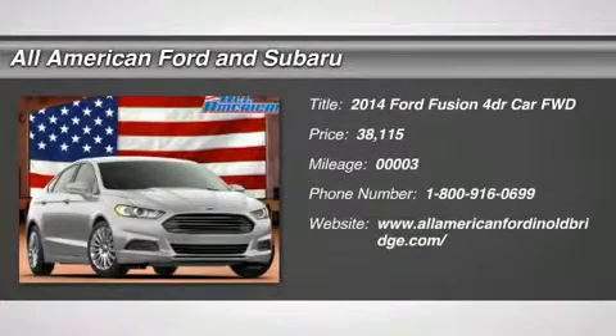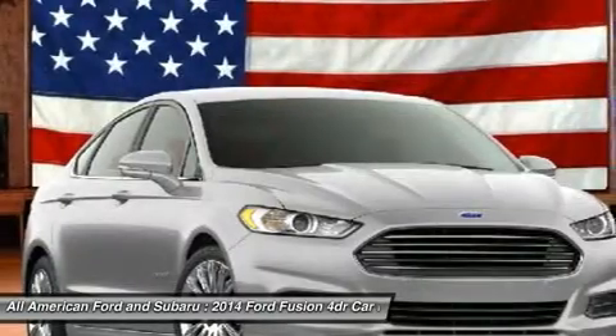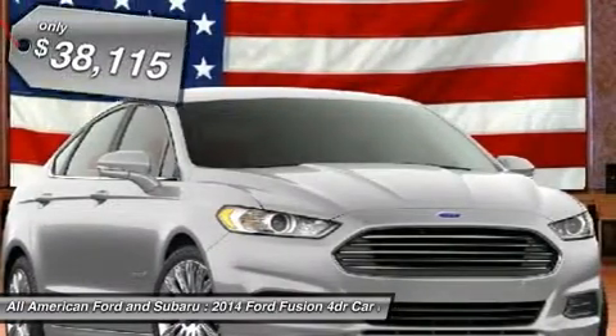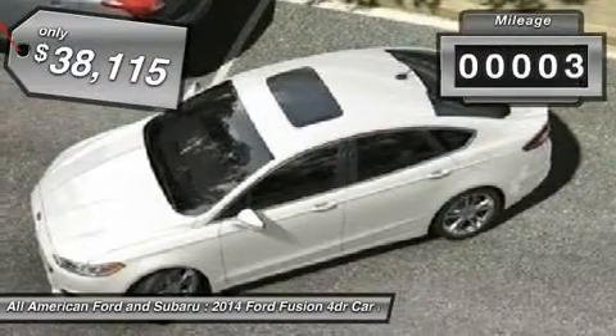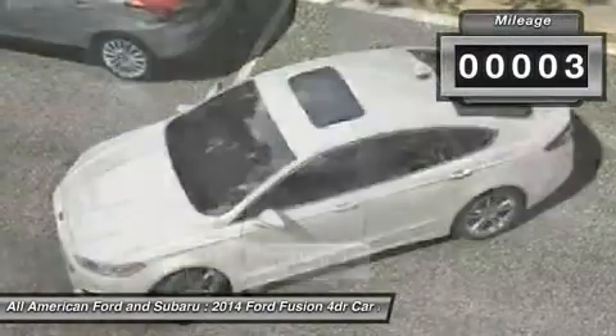The 2014 Ford Fusion — you can have both. Impressive power and great economy in a Fusion, priced below $40,000. This vehicle has less than 100 miles.